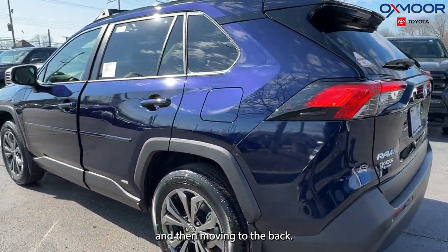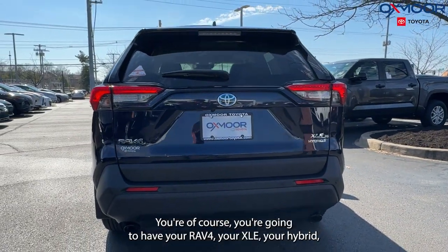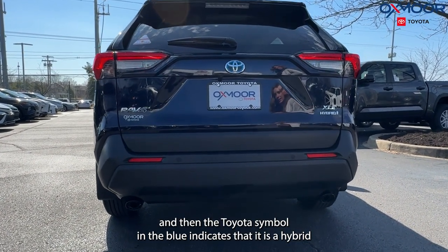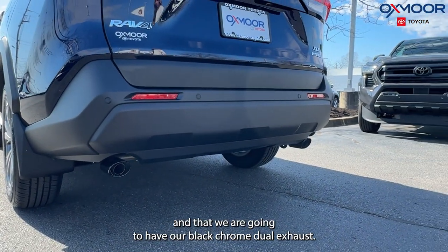Moving to the back, of course you're going to have your RAV4, your XLE, your Hybrid badging — and the Toyota symbol in blue indicates that it is a hybrid. And then we are going to have our black chrome dual exhaust.